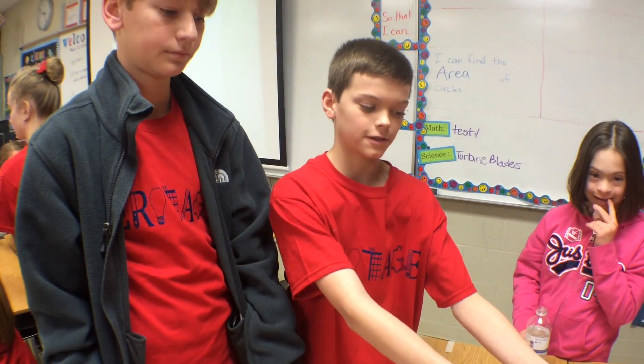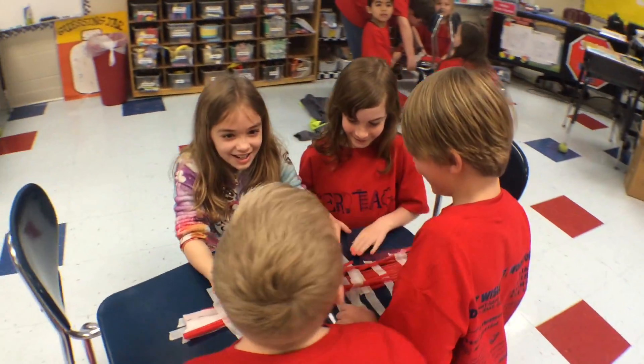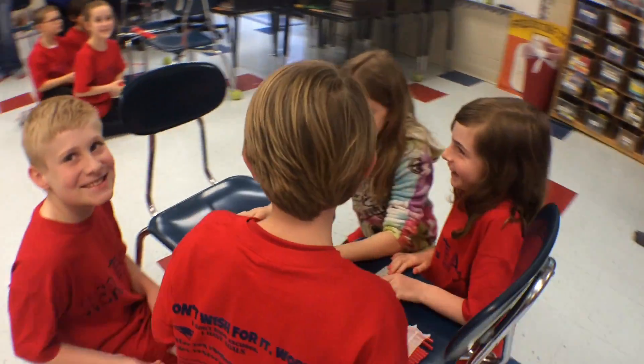Well, there you have it, Robertson County. This has been Jim Ball reporting at White House Heritage Elementary School for Smokey Barn News.